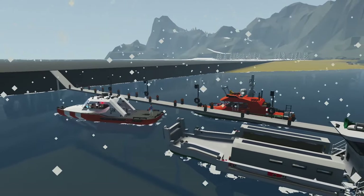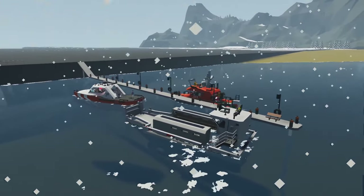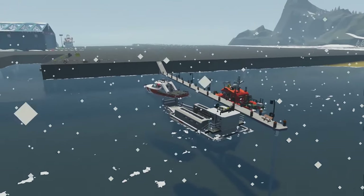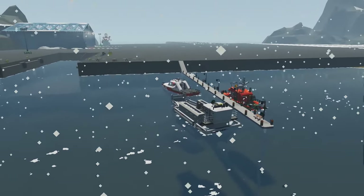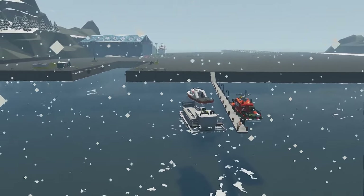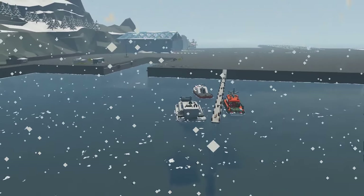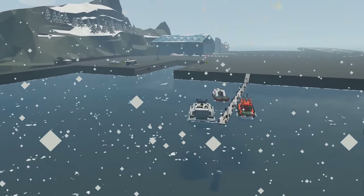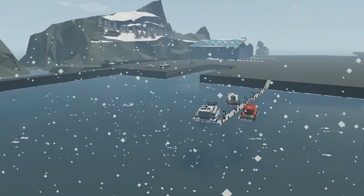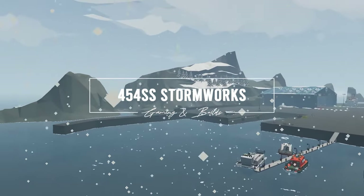I'd like to thank all the participants for participating in this build challenge, and especially these three users for providing these awesome vehicles for the final trial tests. Thanks to my admin, my Discord server, my members, and everyone watching on YouTube — we hit 4,000 subscribers, which is a huge deal for me. Stay tuned for more content and more creations — we're going to be hitting you with another build challenge soon. As always, happy Stormwrexing, everyone.